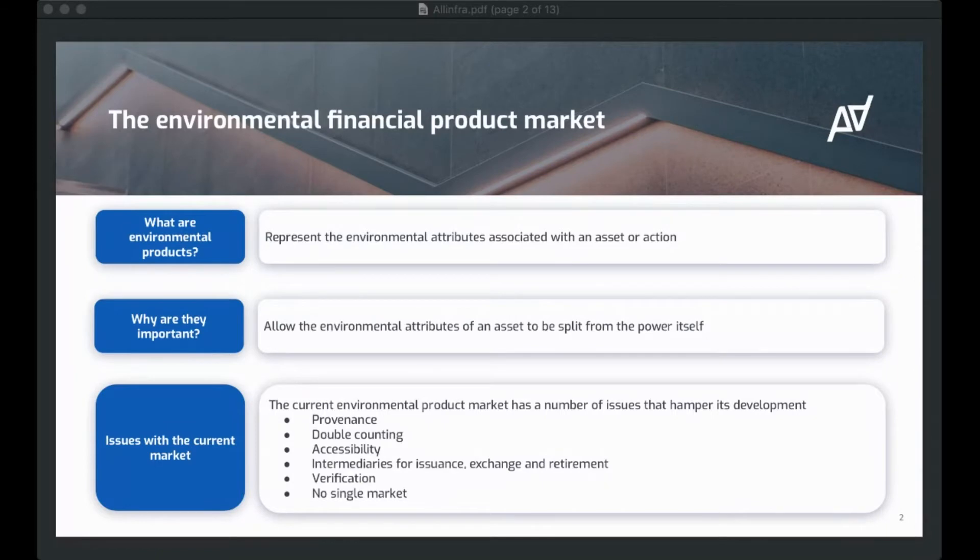Away from that, you've got a double counting issue. If you go and create a renewable energy certificate based on certain data that comes out of an asset, you need to make sure that that data has only been used for a single product. If I've bought a renewable energy certificate that relies on certain data, and that data has been used for another product, then there's obviously double counting. Double counting has been an issue in the past, and it's something we think can be easily solved with blockchain technology and the all-in for climate platform.